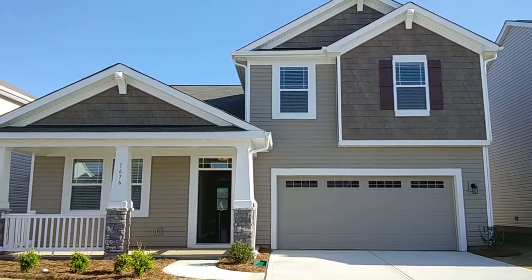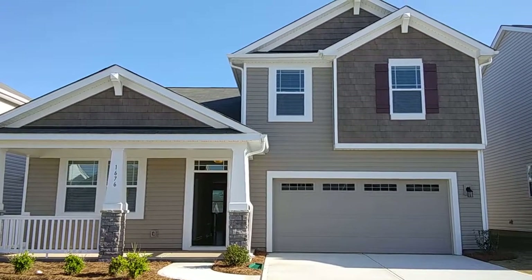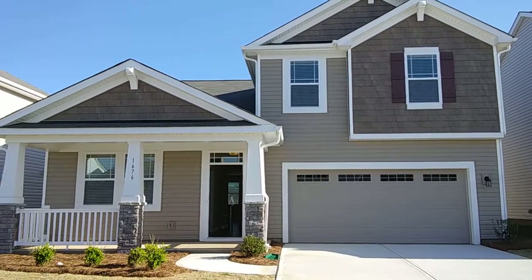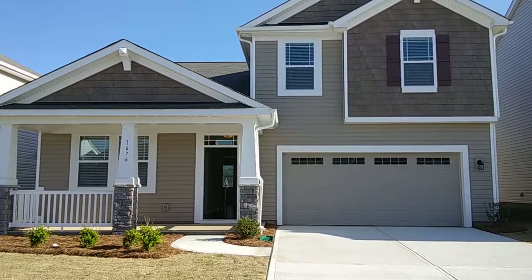Hey there, Wayne Taylor with Wilkinson ERA, checking out some more new homes. This is the Amelia Craftsman style — on the front elevation this one's three bedroom, two and a half bath with a study, a little over 2,400 square feet. Let's go take a look at it. I do love coming and checking out new floor plans. I should have done a little bit better with the lighting.